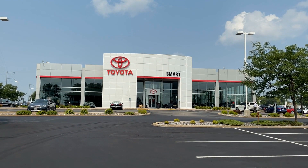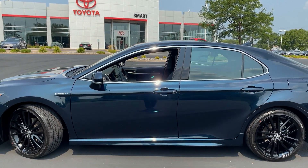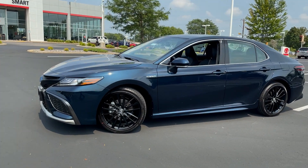Hey, it's Tony here at Smart Toyota, Madison, Wisconsin. Today's vehicle — this brand new 2021 Toyota Camry XSE Hybrid. Let's dive in and check it out.